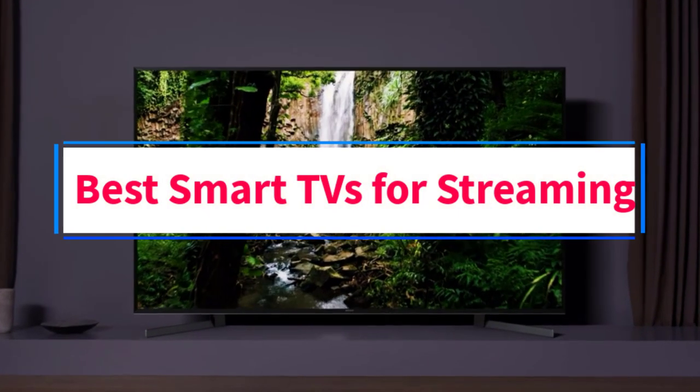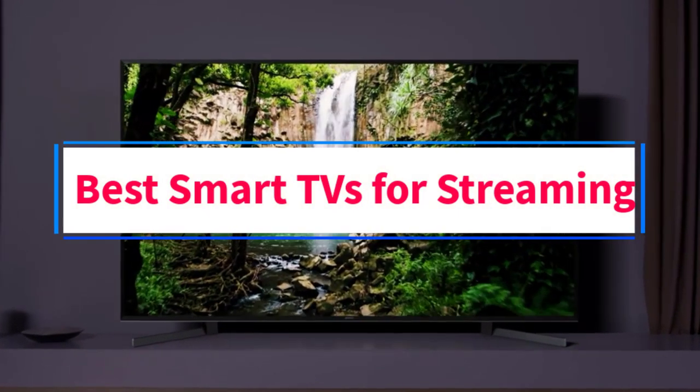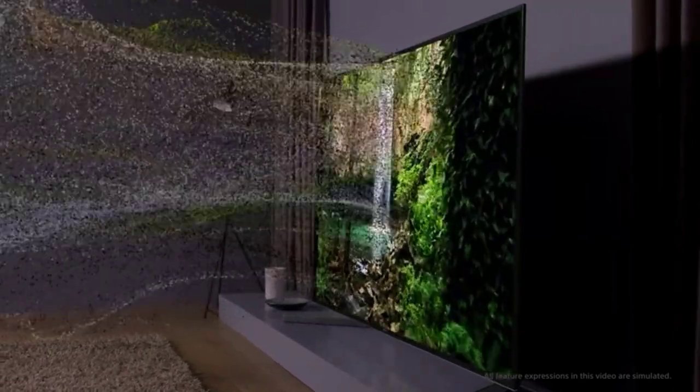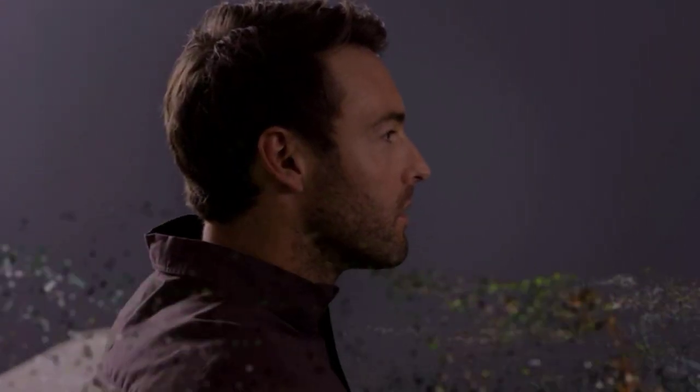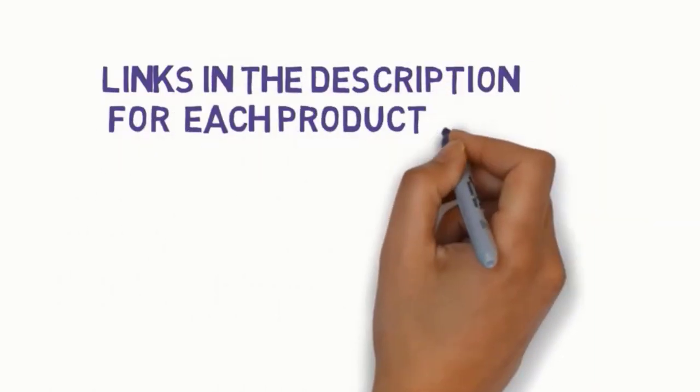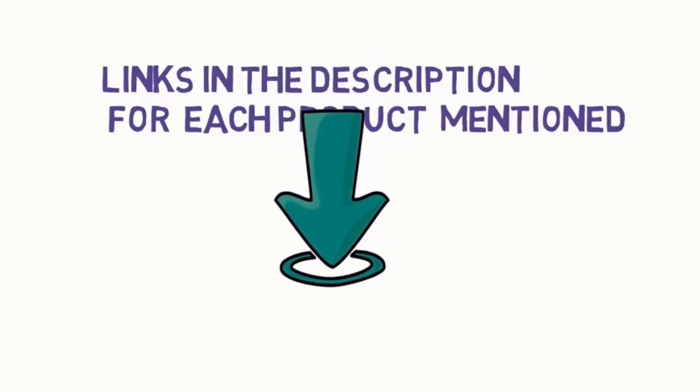Are you looking for the best smart TVs for streaming? In this video we will look at eight of the best smart TVs on the market. We have included links in the description so make sure you check those out to see which one is in your budget range.